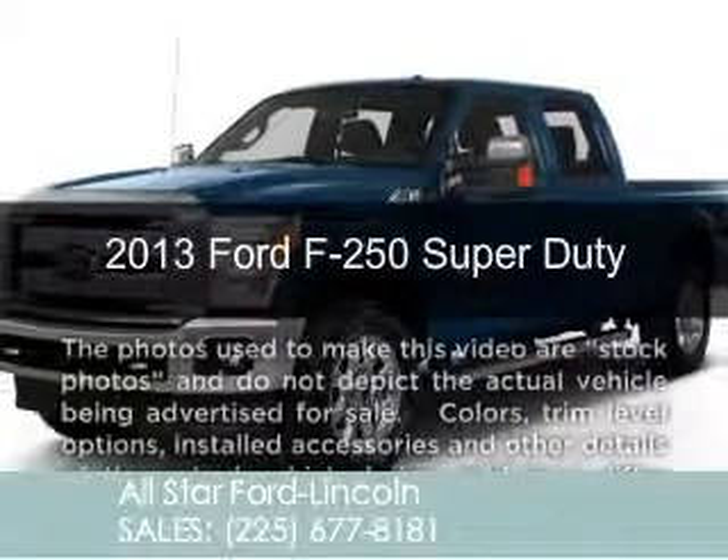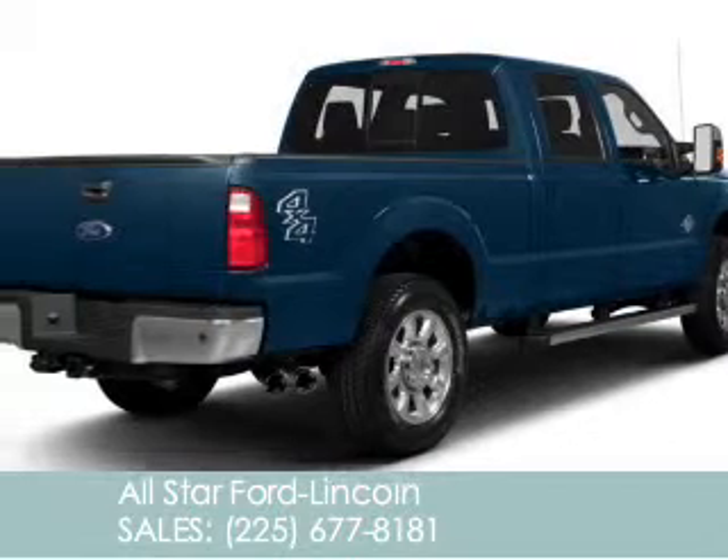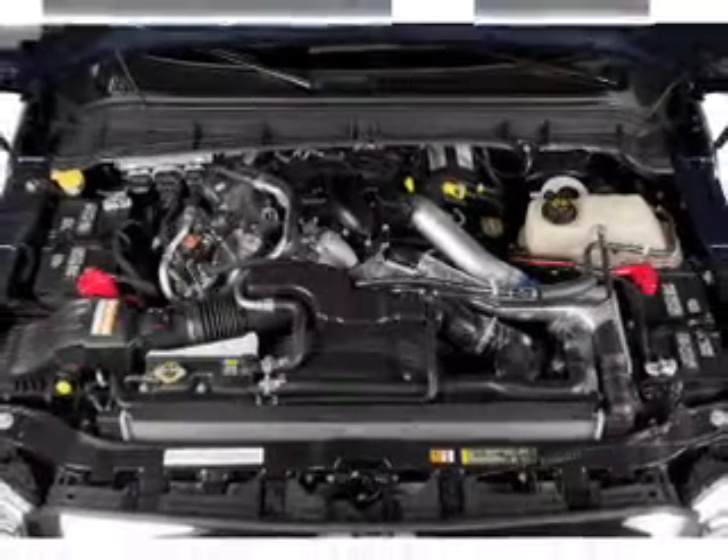This is a new 2013 Ford F-250, powered by rear wheel drive, a 6.2 liter 8-cylinder engine, and a 6-speed automatic transmission.